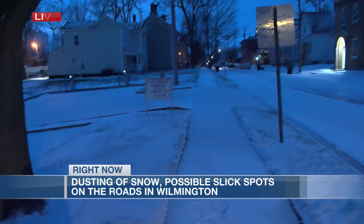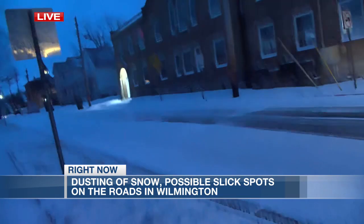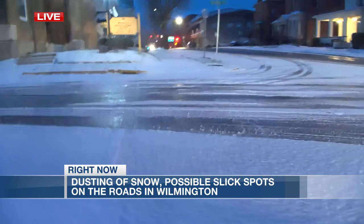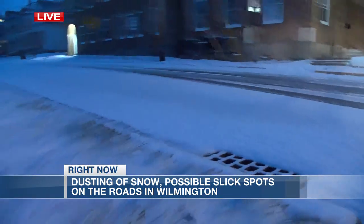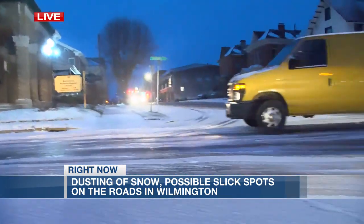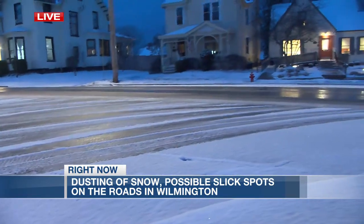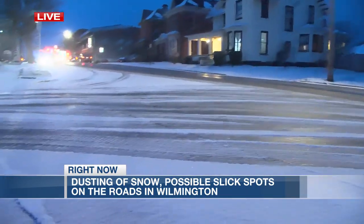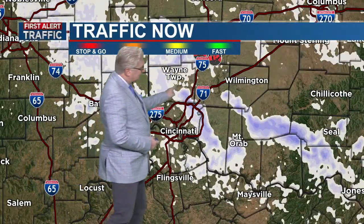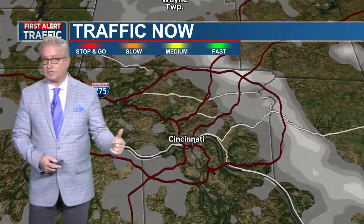We've been telling you about these snow bursts that are happening. Check this out — this is a live look at Wilmington, and this is why they're on a two-hour delay for the schools there. The corner of Columbus and North South Street: that brief blast of snow left the roads pretty slick. You can see where the roads are wet and, if they're not treated, this could be a dangerous situation. Wilmington definitely getting it this morning. We saw slowdowns on 71 northbound and southbound as that quick burst of snow moved through. Here are those two bands of snow showers — this one right here and the second one cutting through Wilmington — causing quite a few issues for folks north of us.